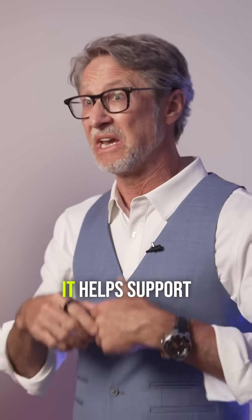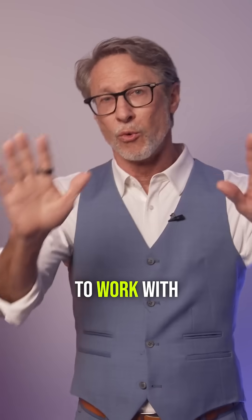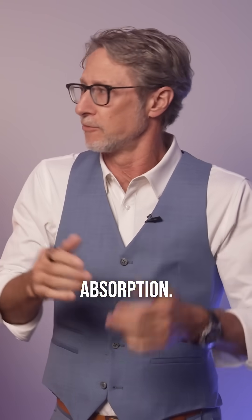Vitamin K has other functions — it helps support blood clotting, for example — but really its most important function is to work with vitamin D. Both are fat-soluble vitamins; ideally take them together, and take them with a fatty meal to enhance absorption.